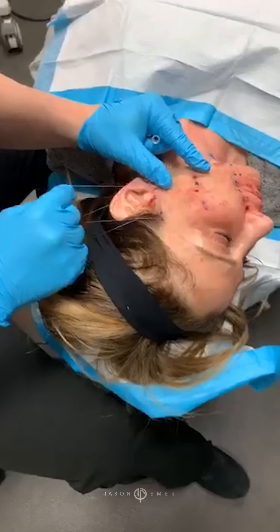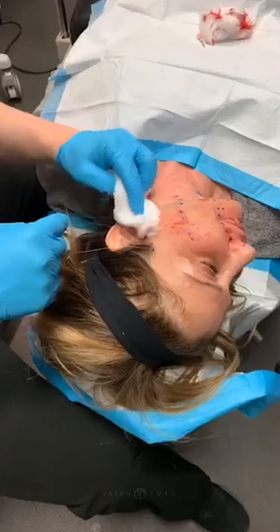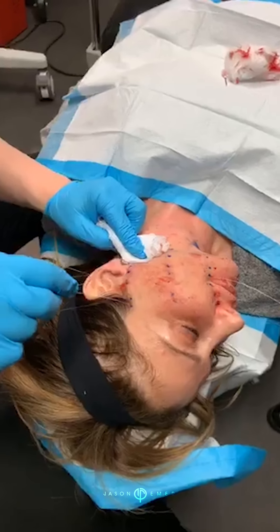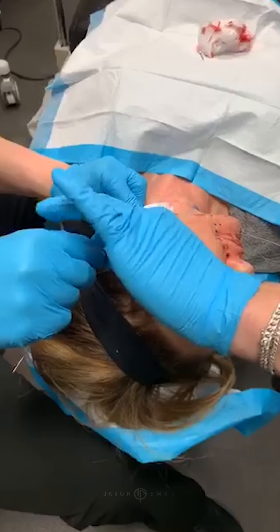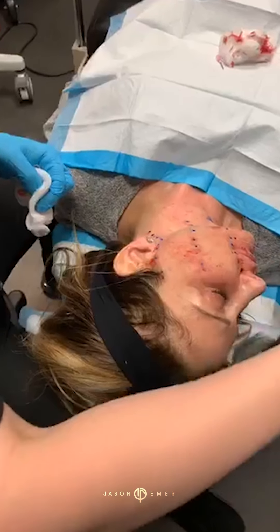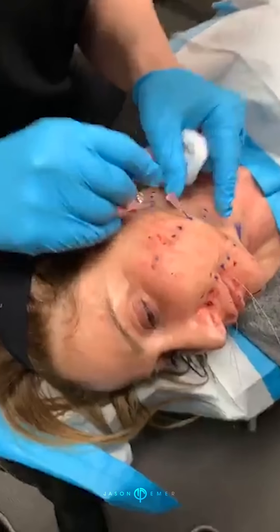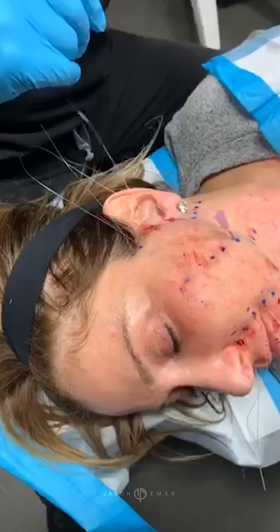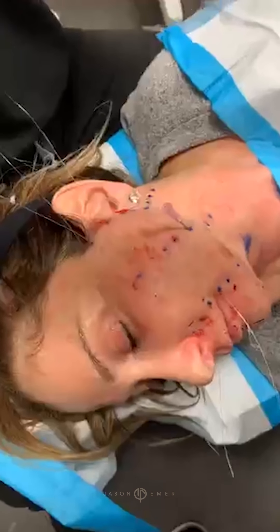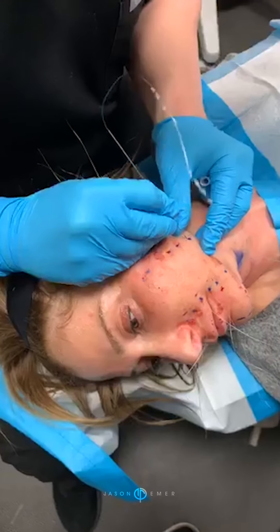I've seen people with half of their face look one way and the other half look another. You don't want your face to look deformed after this treatment. You can see here how much lifting we're getting in all areas. We're going to continue this all the way down. You notice the bleeding — it stops. We've cleaned the area with both alcohol and Hibiclens. It's a very safe procedure. We've done hundreds to thousands.